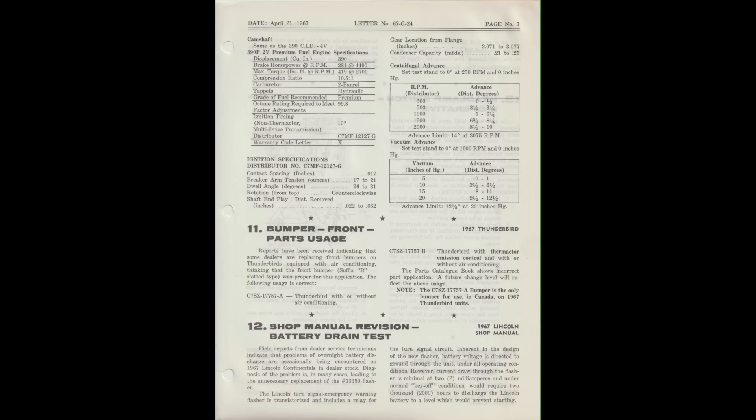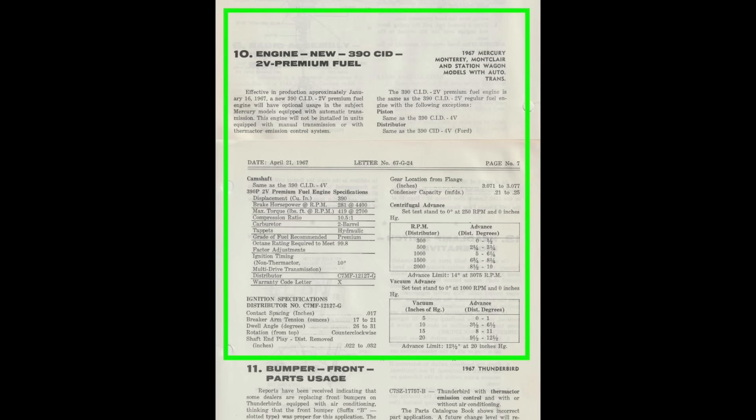I have a complete set of product information publications from Ford Motor Company of Canada Limited for calendar year 1967. Number 67-G-24, issued on Friday, April 21st, 1967, has a section entitled: Engine, new, 390 cubic inch displacement, two-barrel, premium fuel. The opening paragraph reads: effective in production approximately January 16th, 1967, a new 390 cubic inch displacement two-barrel premium fuel engine will have optional usage in Mercury Monterey, Montclair, Commuter, and Colony Park models equipped with automatic transmission. This engine will not be installed in units equipped with manual transmission or with Thermactor emission control system.